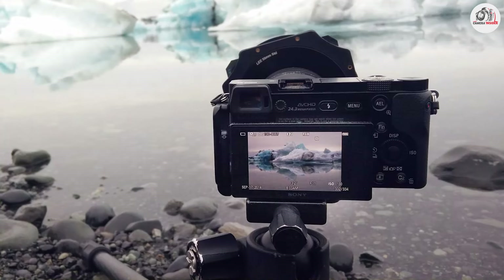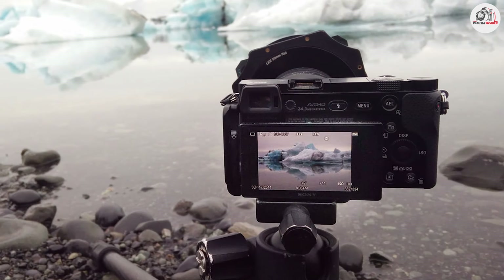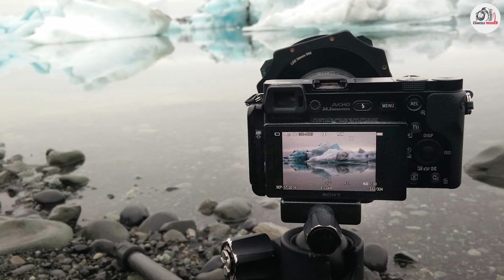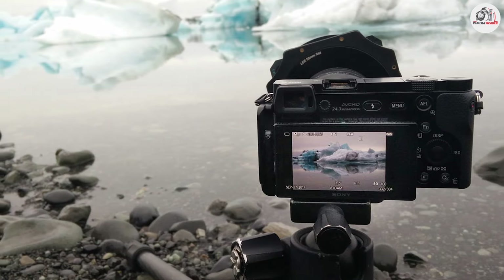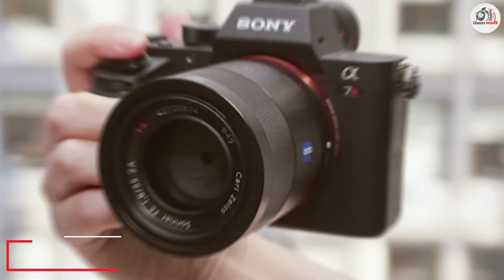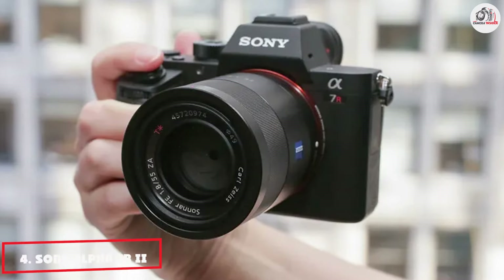The 3-inch LCD screen, though not a touchscreen, provides a clear view of your compositions. Its continuous shooting speed of up to 11 frames per second is advantageous for capturing dynamic scenes and fast-moving elements in your landscape shots.